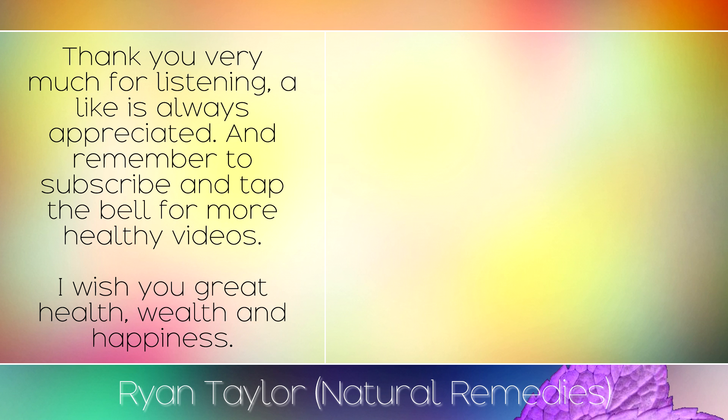Thank you very much for listening. A like is always appreciated, and remember to subscribe and tap the bell for more healthy videos. I wish you great health, wealth and happiness.